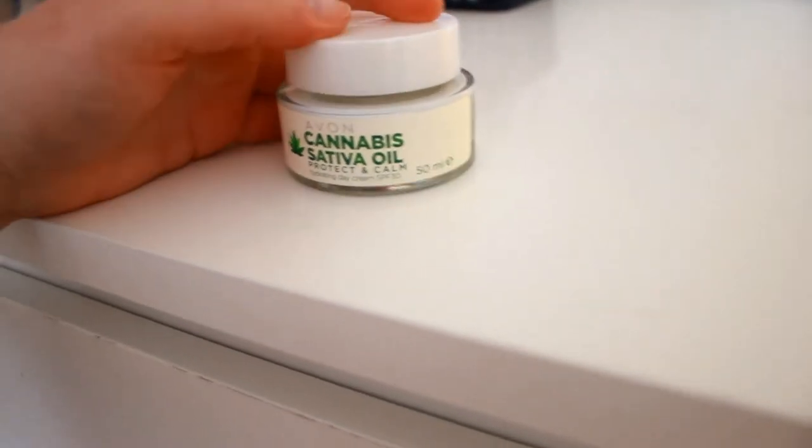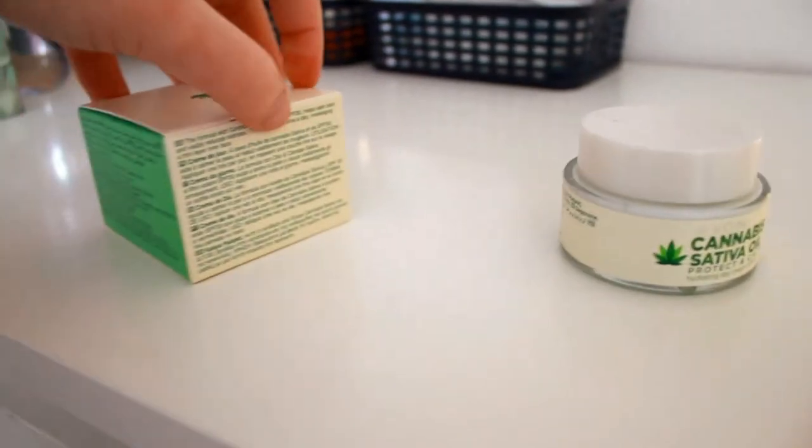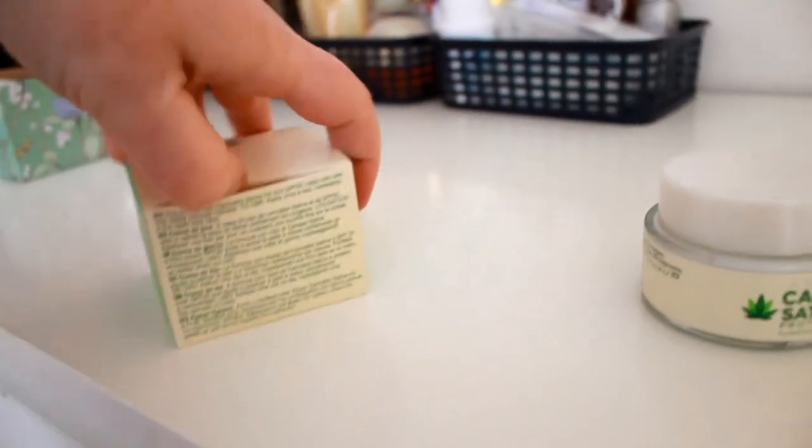Face cream, which is gone. It has SPF 30 and it's very, very good, so I have a new one over here.